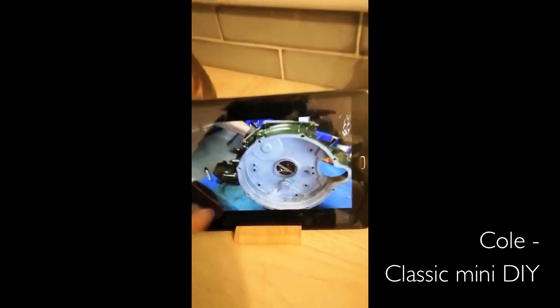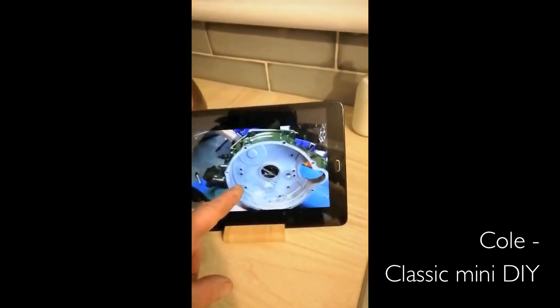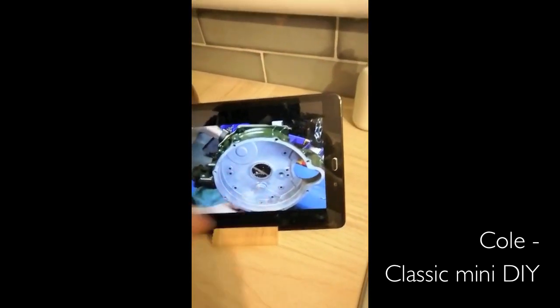I'll put some screws in here. Correct use, mate — they're not bolts, they're screws.